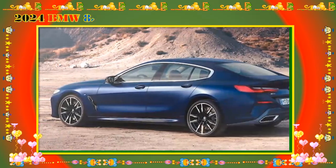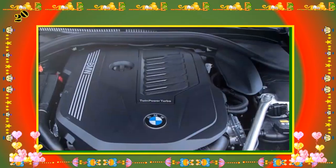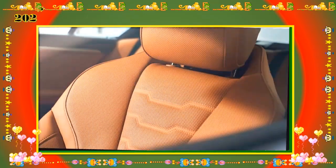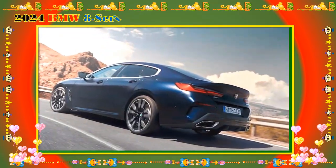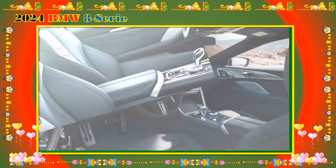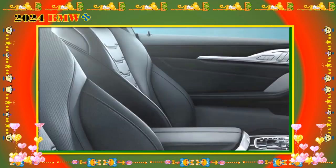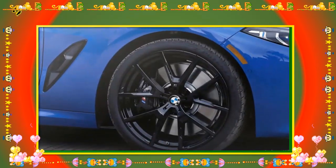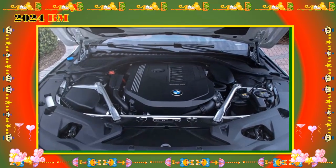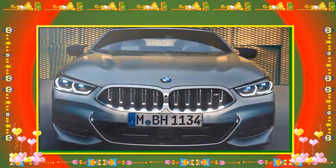Because of its full-size rear doors, the Grand Coupe offers much easier access to the second row compared to the coupe and convertible. The Grand Coupe also leads in cargo capacity with up to 15.5 cubic feet. The 8 Series coupe has 14.8 cubic feet, while the convertible offers slightly less at 12.4 cubic feet.